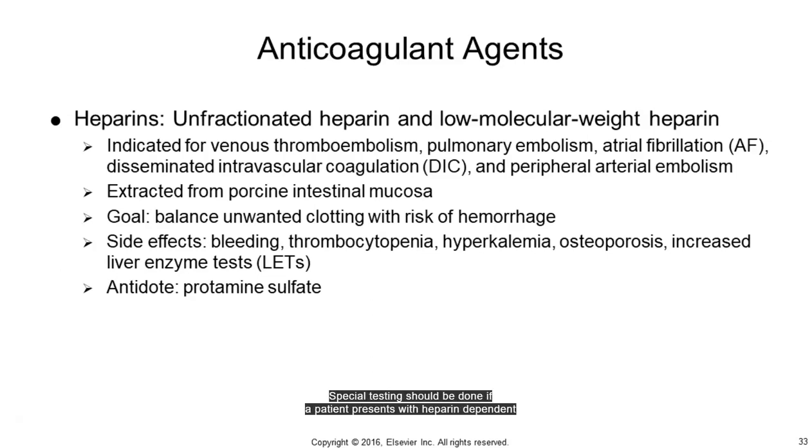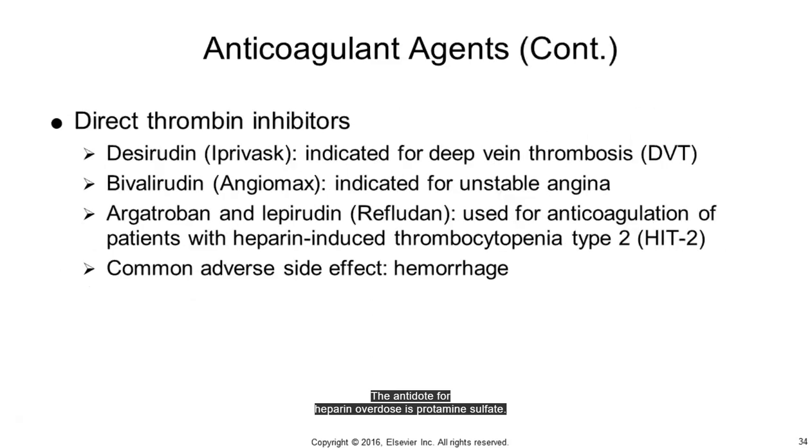Special testing should be done if a patient presents with heparin-dependent antibodies from previous heparin use. In this case, the patient may be at risk for white clot syndrome, which is a paradoxical formation of a clot that can lead to pulmonary emboli, MI, stroke, renal or hepatic thrombosis, skin necrosis, or gangrene. HIT-2 tests are used to monitor this potential. The antidote for heparin overdose is protamine sulfate.